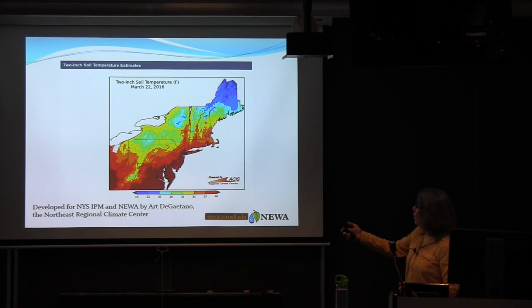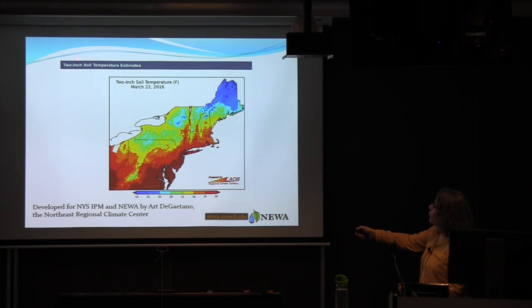This is a new utility developed by Art DeGaetano at the Northeast Regional Climate Center that estimates 2-inch soil temperature across the Northeast. These tools provide color-coded map outputs, and you can see soils were warming in the Hudson Valley but still cold in the Adirondacks, up in Maine, and along Lake Ontario.